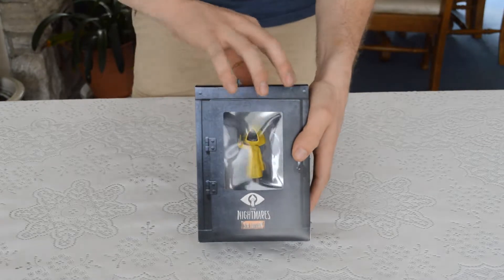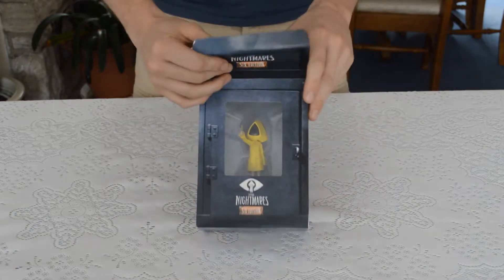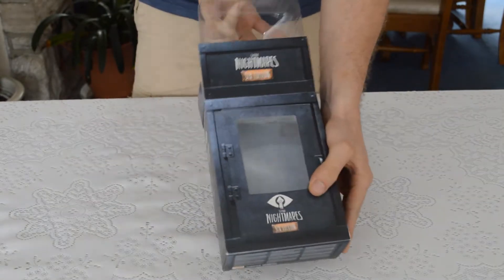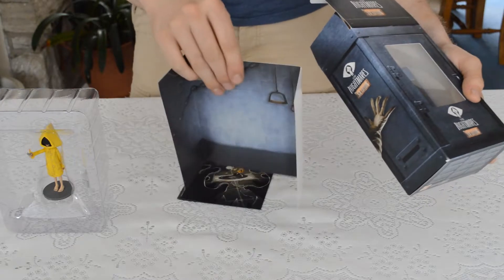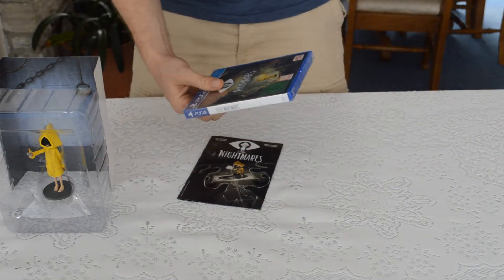There's a little Six figure in there. Take the top off just like this — there's Six. And there's the background for the cage.